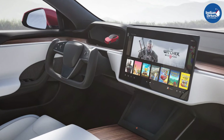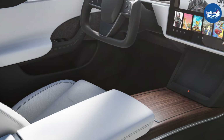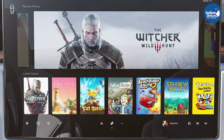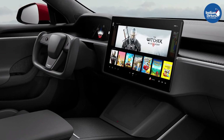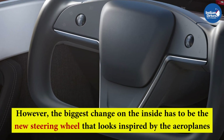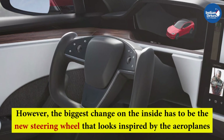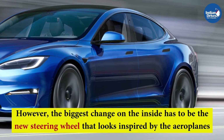On the inside, the 2021 Model S features a host of changes over the previous model. It has an all-new layout with a wood or carbon fiber finished dashboard, and a large 17-inch touchscreen unit with a processing power of 10 teraflops. The biggest change is the new steering wheel inspired by aeroplanes — the steering column no longer features any stalks for lights and wipers, replaced instead by touch-sensitive buttons.